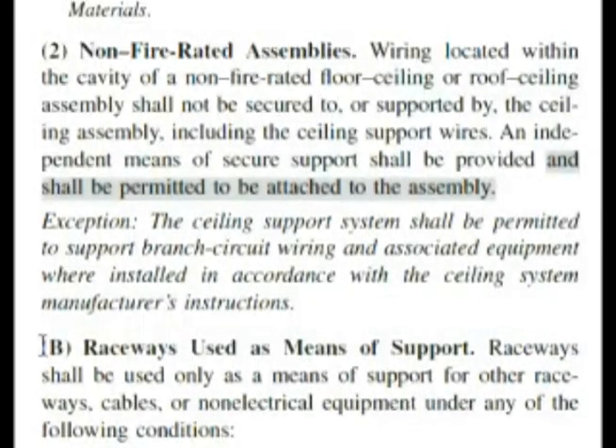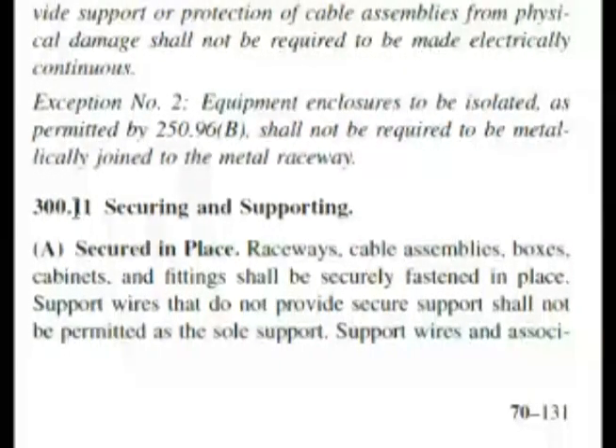So 300.11(B) — we're at 300.11(B), raceways used as a means of support. We would think we would continue down this way. However, just by dumb luck, looking on the page, you can see right up here: 'non-fire rated assemblies.' Our question is saying ceiling support wires used for the support of electrical raceways and cables within non-fire rated assemblies. I read down underneath this B and didn't really find anything to deal with that. So I went up to see what the heading was above the bold 'non-fire rated assemblies.' Above it I found: 300.11(B) — Securing and Supporting. This article 300 is on raceways. So: secured in place.